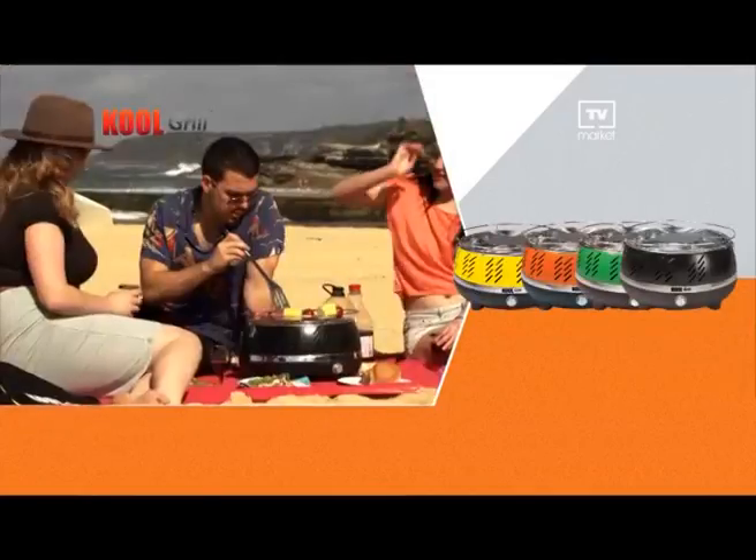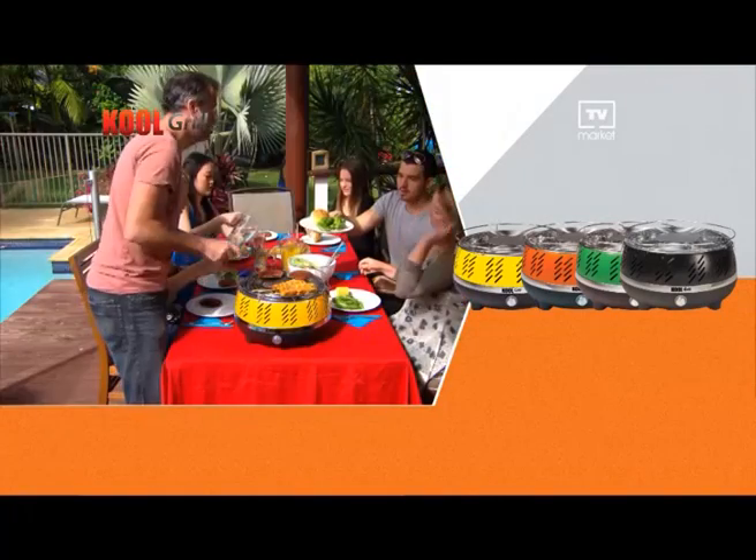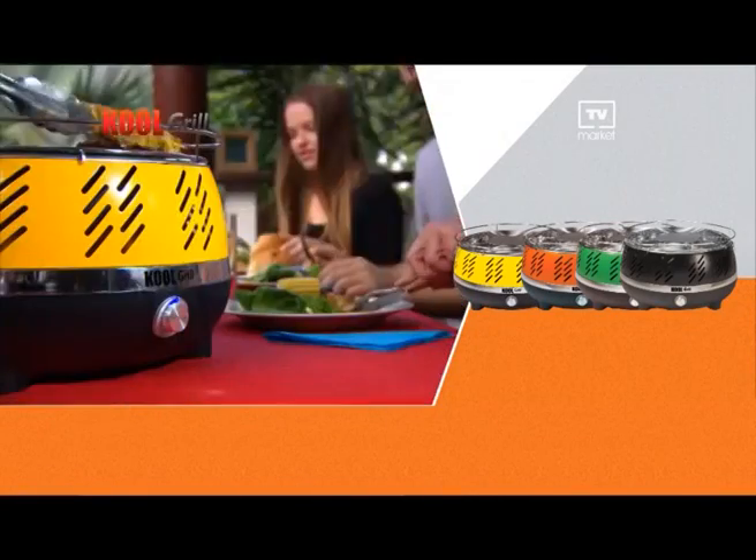Don't hesitate. Order your go-anywhere, cook-anywhere Cool Grill now. To take advantage of this amazing introductory offer, you must call now.